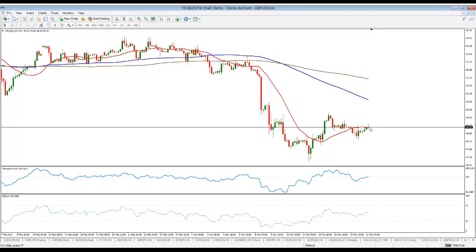Having recovered modestly today, I believe that the recovery is more due to dollar weakness, as you can see. The recovery is pretty shallow because the risk in the near term remains towards the downside.